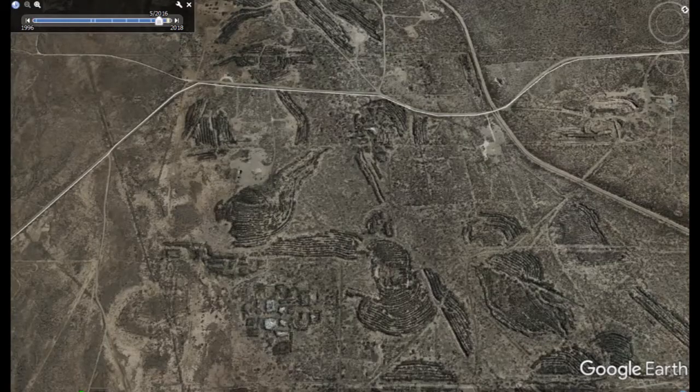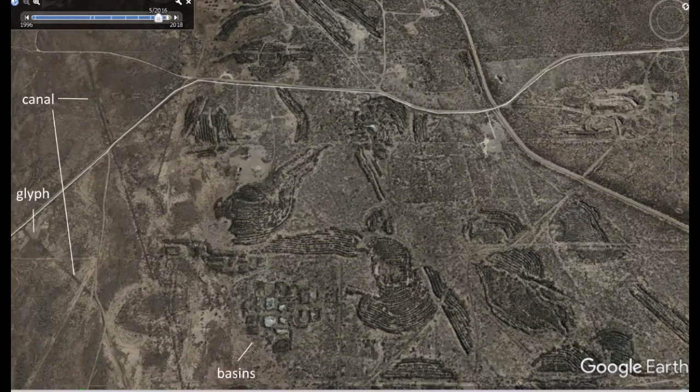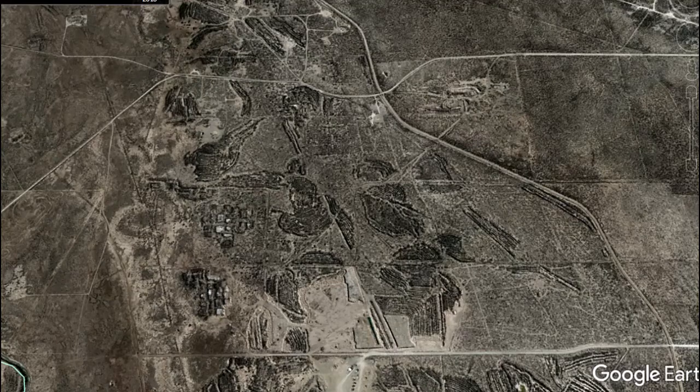Zoom back out you can see there's quite a bit going on here. There are some canals that run into the area - one forms a glyph - and then towards the middle bottom there's a whole bunch of these rectangular basins or reservoirs. Zoom out and you can see it's quite large, goes for quite a ways. The whole thing in this picture I think represents a large bird with a beak at the top facing to the left.